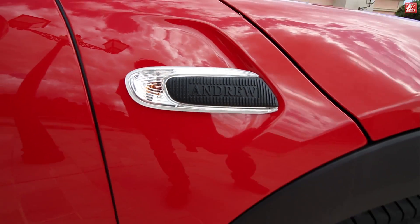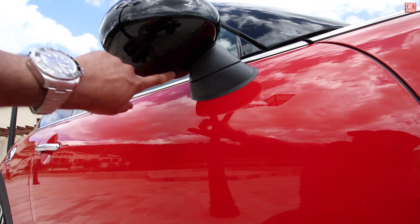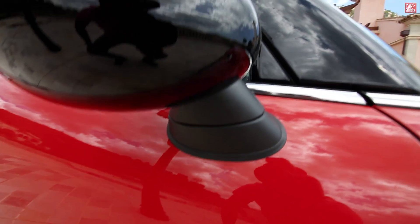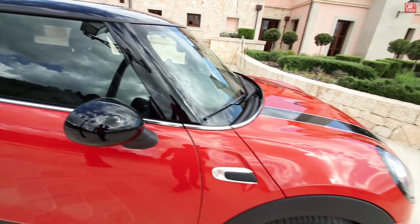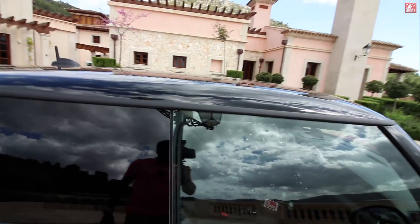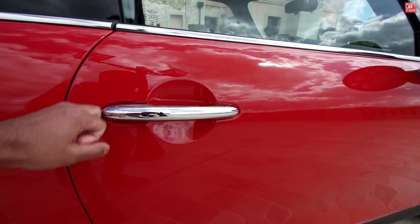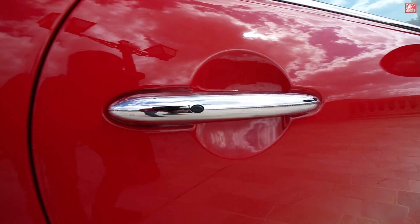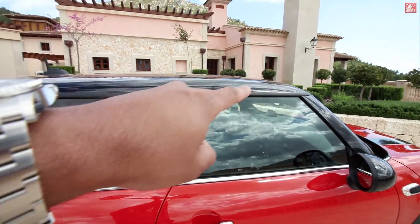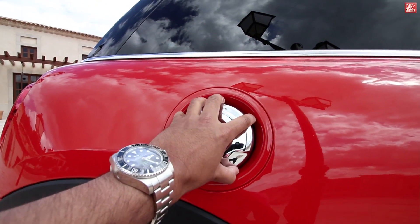Mini Yours Customized — this one has a random name: Andrew. The mirror caps are piano black, also optional. Down below you could have a personalized LED light with your logo or just the Mini logo. The famous recognizable Mini roof — this one also in black. The door handle features a little button if you'd like to open the car — really cool. Chrome handles and chrome window trims, with black trims on top.